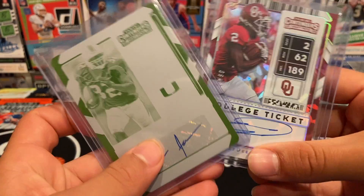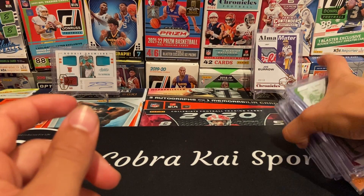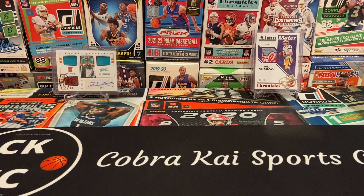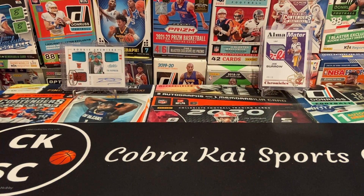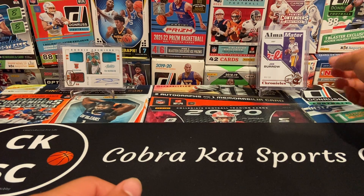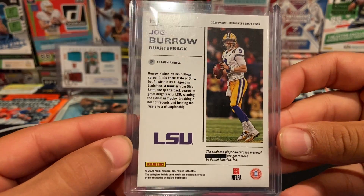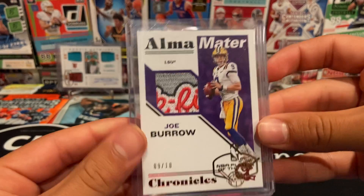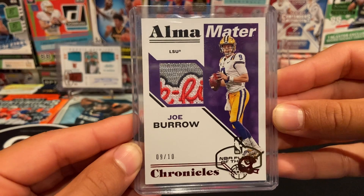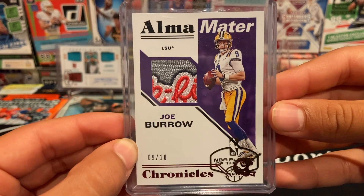These two cards from Contenders are awesome. That's the stack — some of my best football pulls. Now I'm going to show you guys the two cards in the back, which are a couple of my best pulls. First up from 2020 Chronicles Draft Picks we have a Joe Burrow Alma Mater, 9 out of 10, Chick-fil-A logo patch — definitely the coolest jersey card I've ever pulled, 100%.